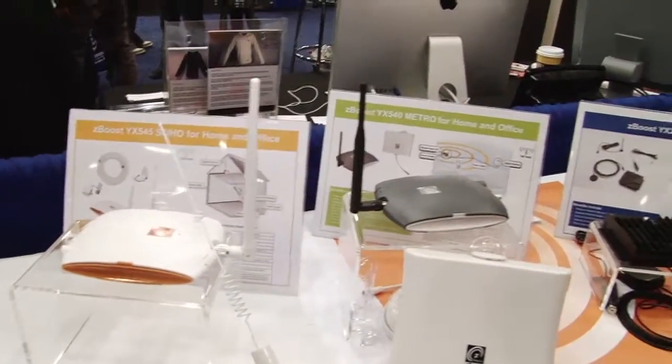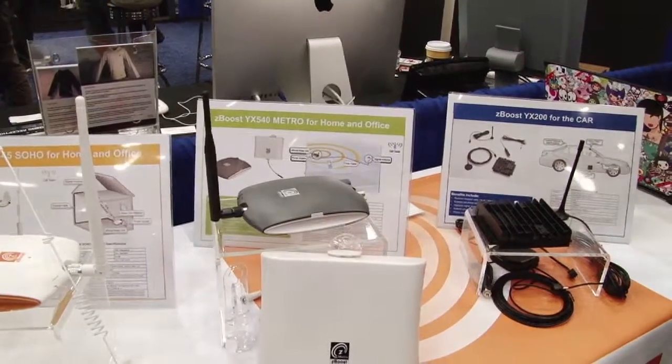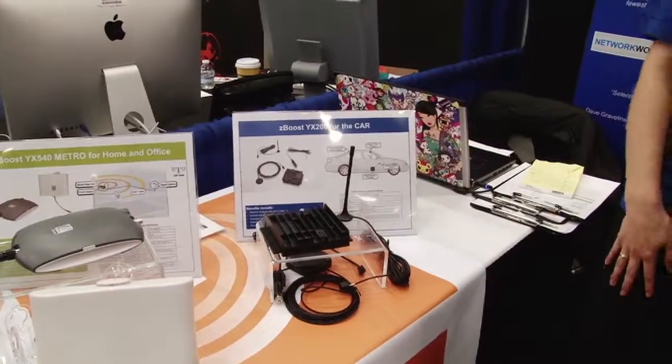It sounds very simple. It is — it's a very simple idea that ZBoost and YX have perfected into our ZBoost product line. The MSRP on our home unit is $399, the Metro unit is $299, and the car unit is $179.